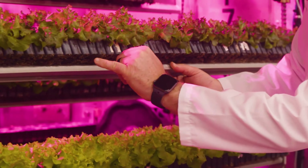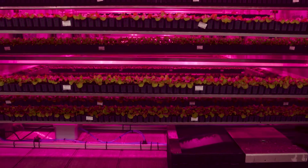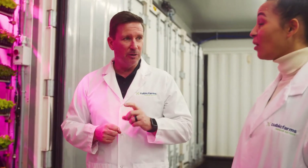First of all you can see that you get incredibly high germination rates — almost every seed successfully grows. One of these propagation machines will actually germinate two and a half to three million seedlings per year in one machine.